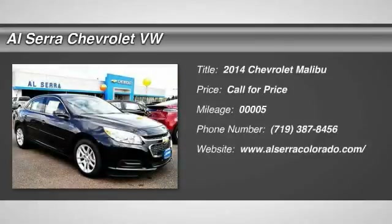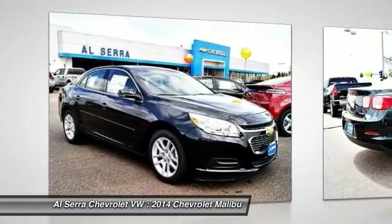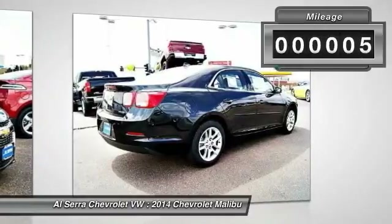The 2014 Chevy Malibu — a combination of performance and fuel economy. The Malibu is a great commuting car. This vehicle has less than 100 miles.